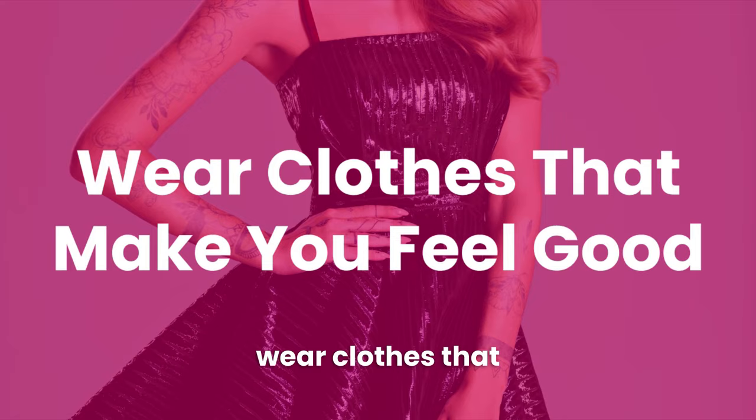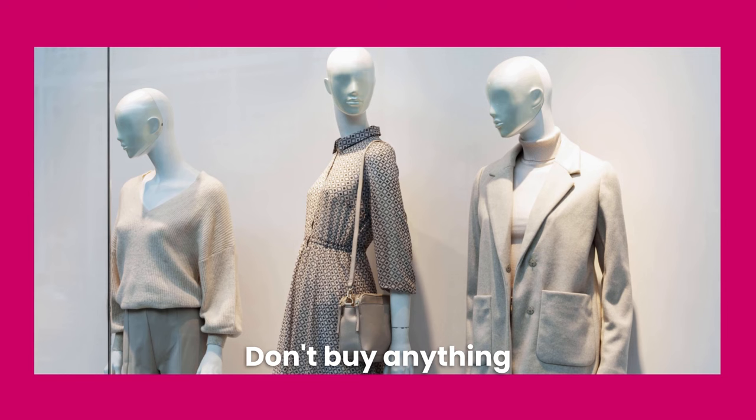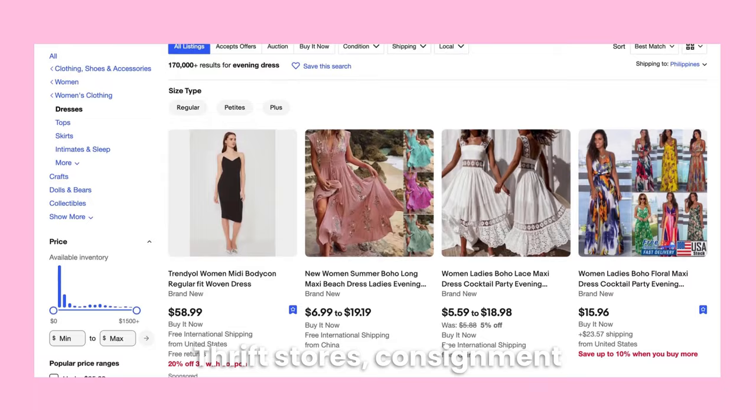Another tip is to wear clothes that make you feel good. Now for the fun part — shopping! When you are starting cross-dressing, it's all about experimenting, so look for clothes that appeal to you. Don't buy anything boring or blah just because it's what you think you should wear. Also, don't overspend on expensive clothing while you're still figuring out your style. Thrift stores, consignment shops, and eBay are great options for inexpensive clothes.